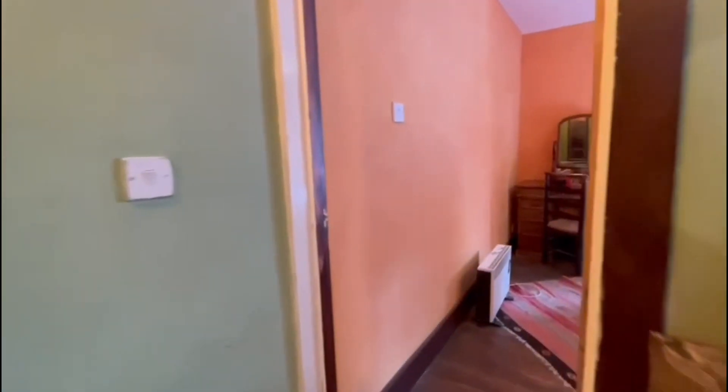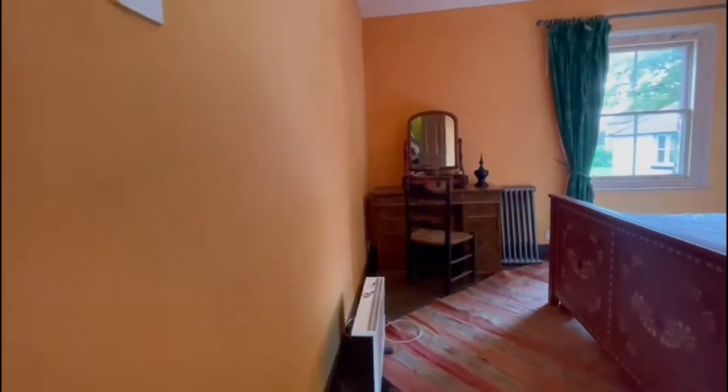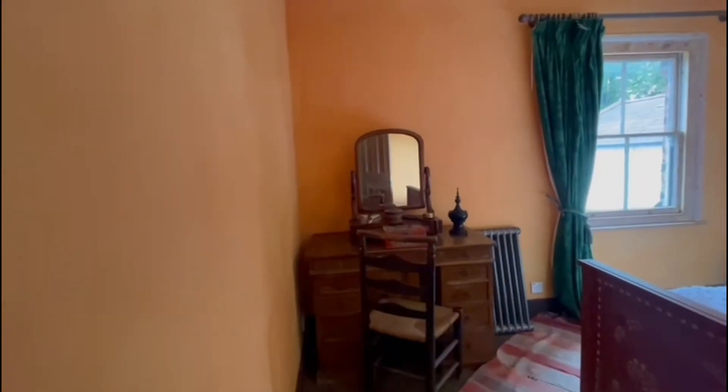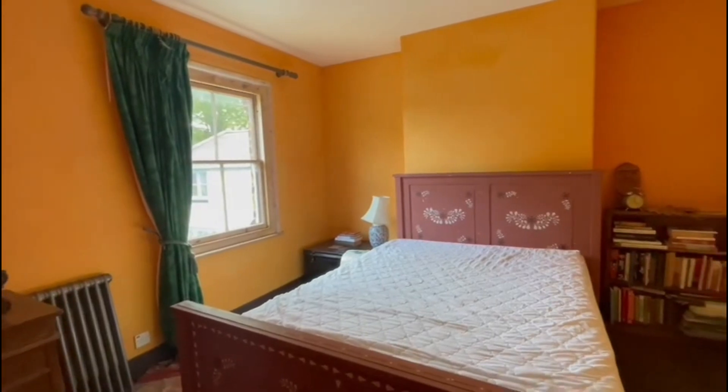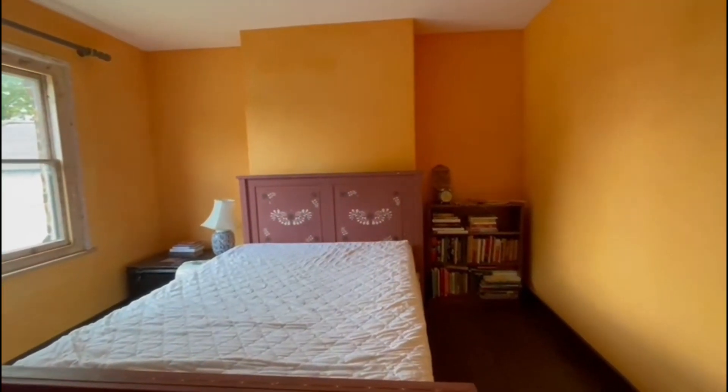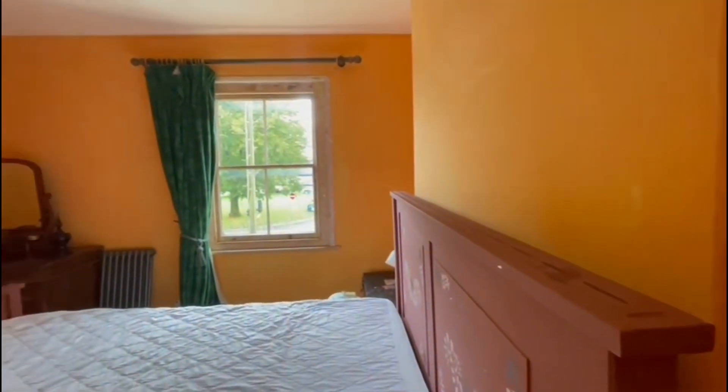Taking another look at the landing, and through here we have the bedroom which is a fantastic size. There is plenty of space for a double bed and other furnishings, and you also have a lovely outlook onto the green.